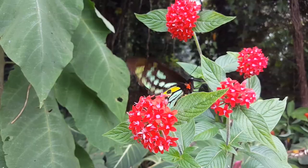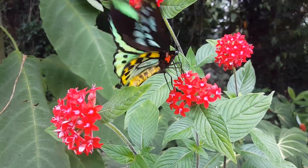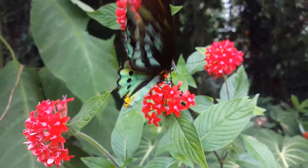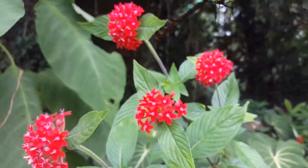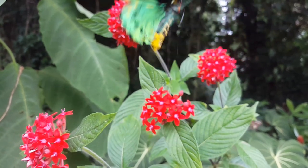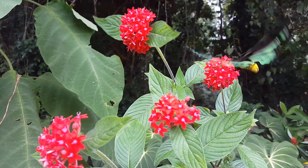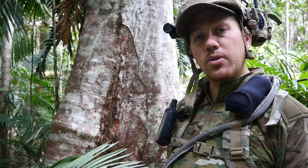The Cairns birdwing butterfly is the largest of all Australian butterflies. The male has striking green and black wings which highlight a bright yellow abdomen. After getting his energy up thanks to an exotic ornamental, he can focus on the important things in life, like settling down, finding a partner and having kids for a month before dying.